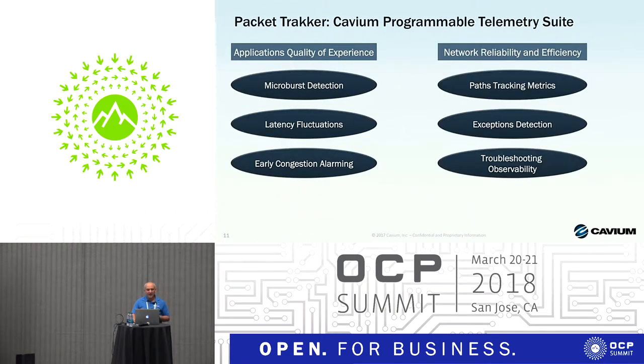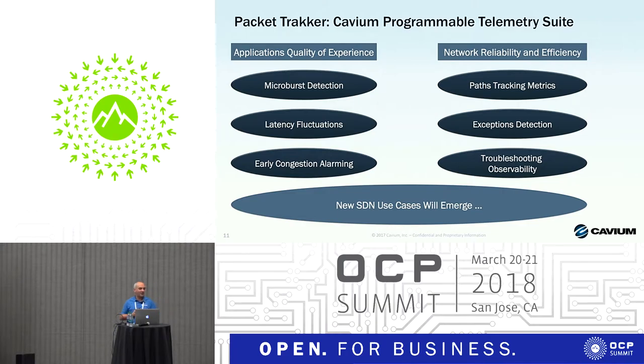The types of issues we address with our telemetry solution fall into two main categories. One deals with network reliability and efficiency — sometimes you may have misconfigurations like black-holing, or because we are programmable, customers can implement their own pipeline and exceptions might differ. You want to identify cases when packet processing is not happening as expected by the application. Another use case is troubleshooting observability.